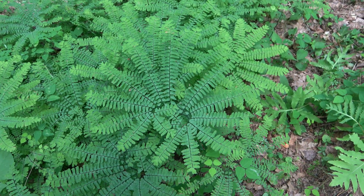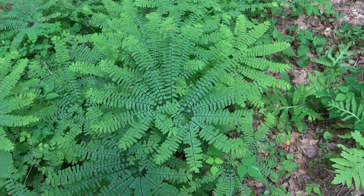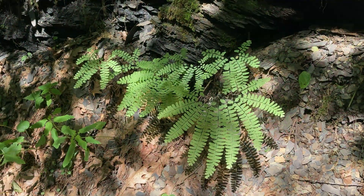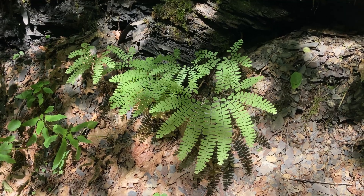There is wonder to be found in the patterns and structures of living things. Beauty, too, that is not diminished by a closer look, or by wondering why a thing is this way and not that way. Like why maidenhair ferns, the Adiantum genus, have evolved a different way of being a fern over many millions of years.